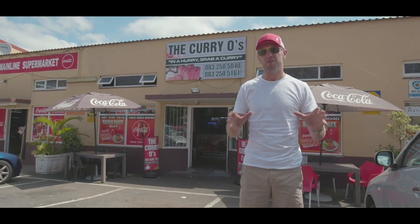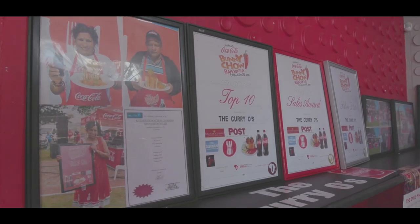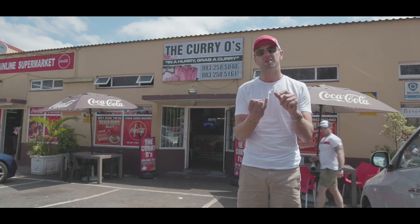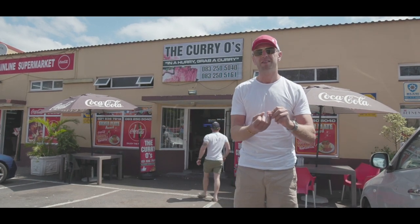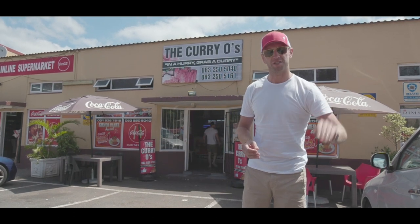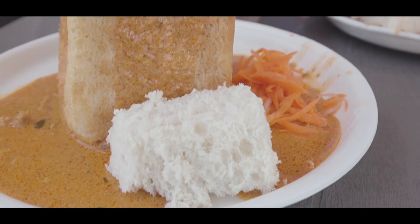Curry O's is a family-run business and a consistent multiple winner of the Durban Bunny Chow of the Year. That's where we'll be eating our curries. There's bread — carbs — meat for protein, and lots of spice to make us go up the hills fast. And there you go, my friends — this is the mutton bunny and that one is the butter chicken.